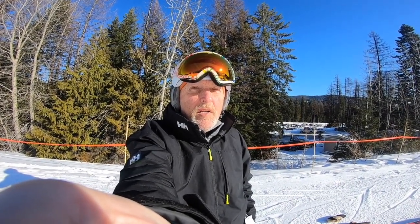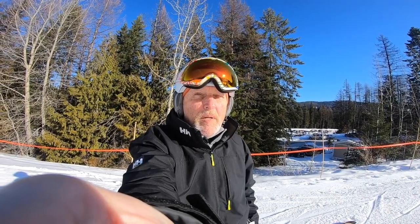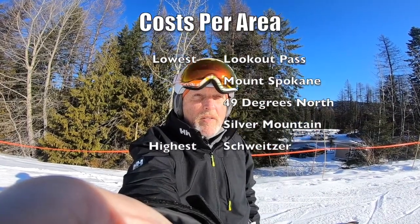Price-wise, as far as lift tickets go, I would put it in order of best price: Lookout Pass first, probably 49 Degrees North after that, with Silver Mountain at the high end of all those tickets.